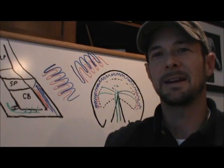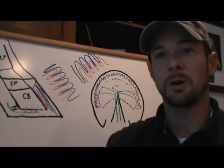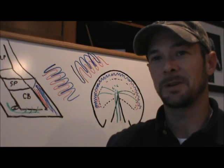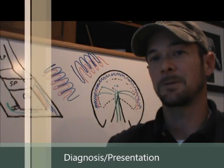Hello and welcome to part two of the Ask a Farinarian special on Laminitis versus Founder. If you didn't have a chance to watch part one, pop back over and watch it — it explains what's been going on and brings you up to speed. We'll start part two by going over the diagnosis and presentation of laminitic and foundered horses.